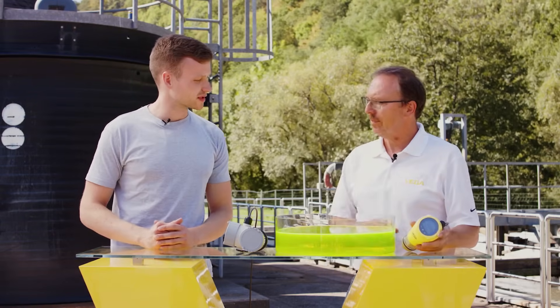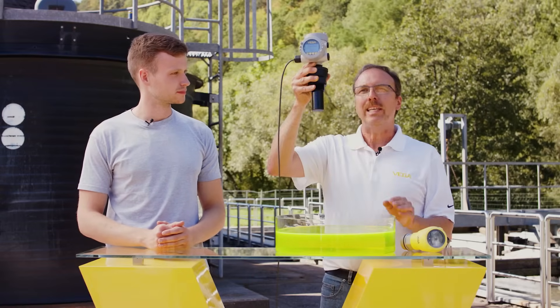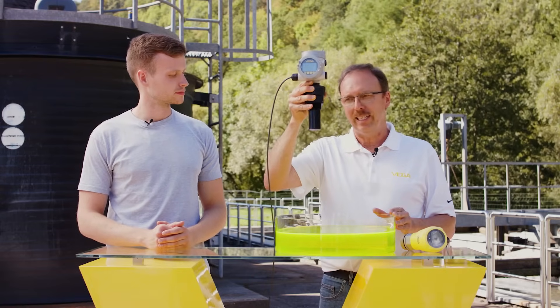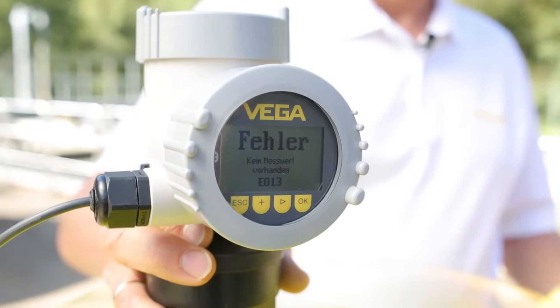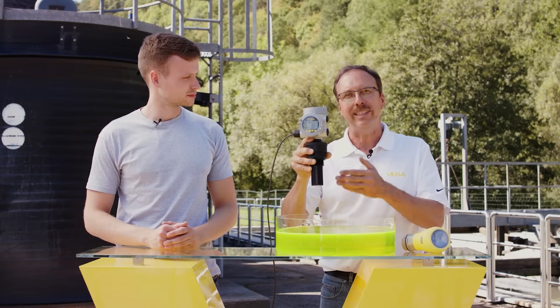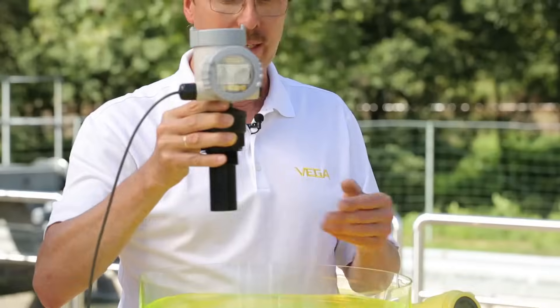What does the blocking distance mean for the measuring point? We have a water tank here, and now I'm getting closer and closer to the water surface with the sensor. As you can see, when I reach the blocking distance of about 25 cm, the sensor displays an error message — it cannot detect the level in this close range correctly. The worst-case scenario could even be an overfilling of the container because of this.